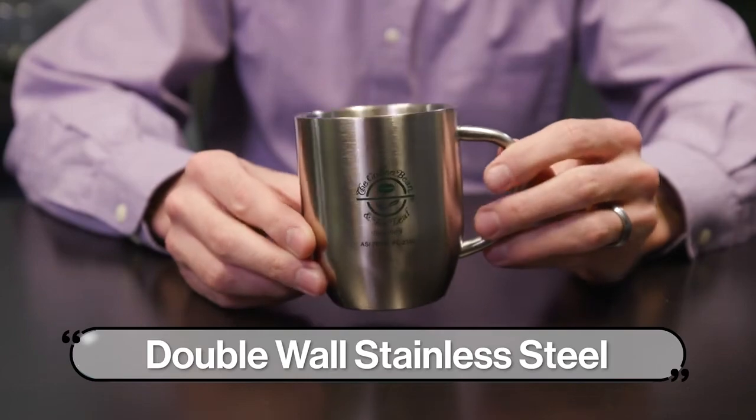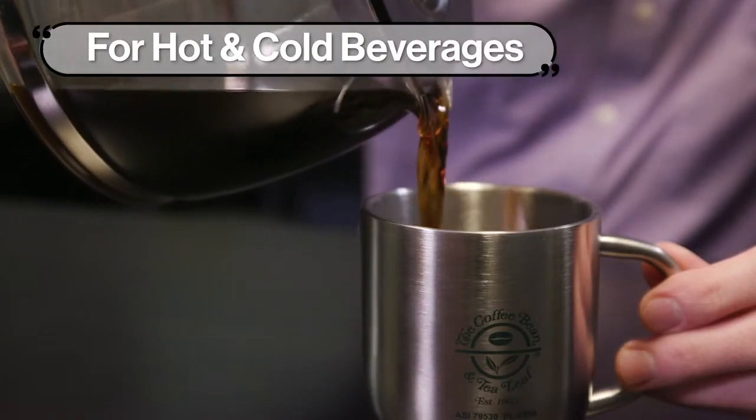With double-wall stainless steel construction, this 12 ounce mug retains heat longer and will forge a lasting impression during coffee or tea time. Are you ready to seal the deal?